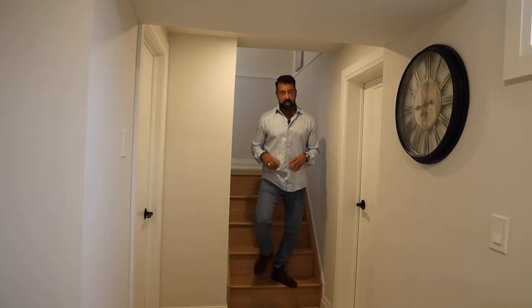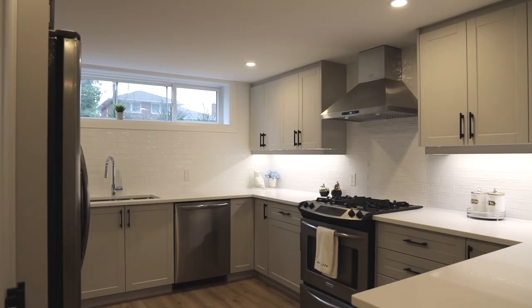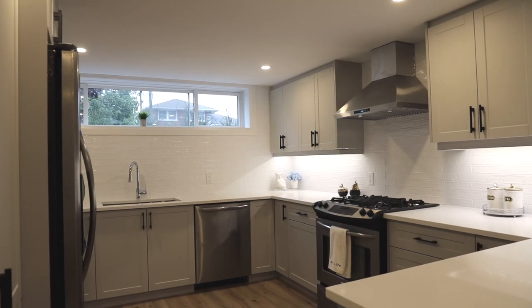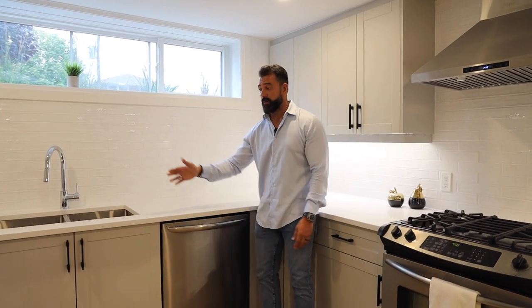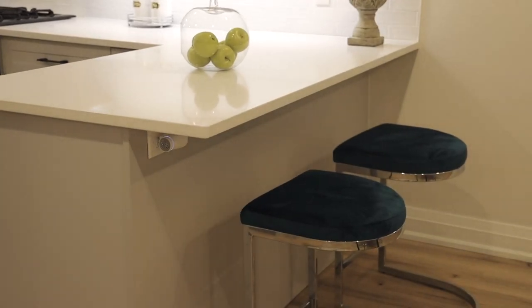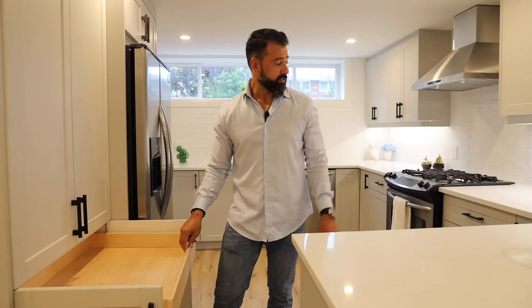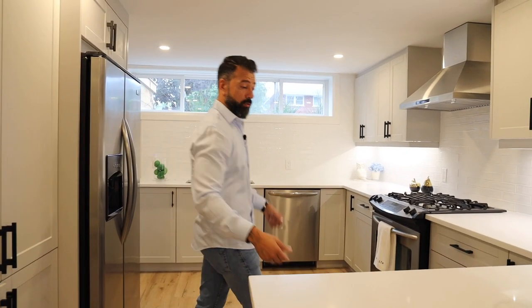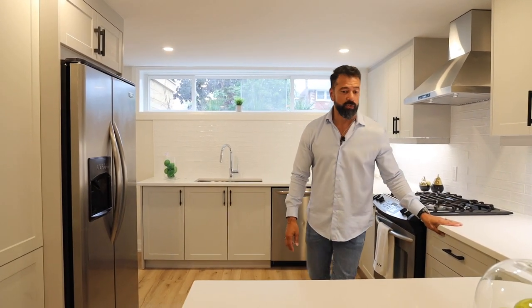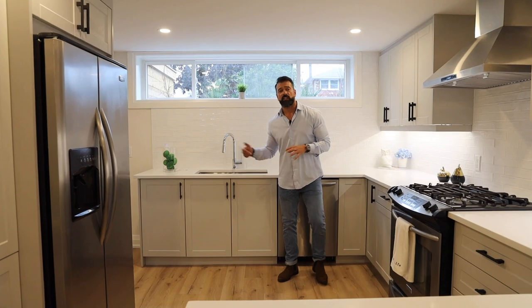The only thing about this basement apartment that feels like a basement is walking down the stairs. Once you get in here, you have no idea you're in a basement — it really feels like a 2,000 square foot home. In a typical basement apartment you'd see a kitchen no bigger than a back wall with a fridge, stove, and sink. But this kitchen has a peninsula, a breakfast bar, all custom cabinetry with pullouts, lower base cabinets that are drawers with pot doors for great storage, and Caesarstone countertops. I love that they put the kitchen at the front of the house rather than tucked towards the back.